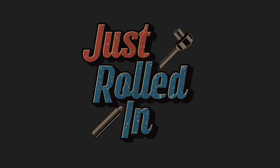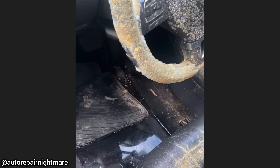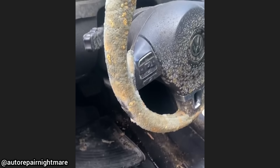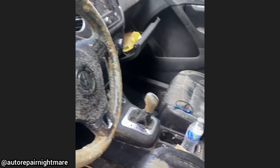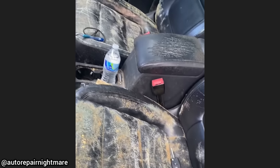Hey guys, welcome to a new episode of Just Rolled In. This customer's car was brought in as they said they have a water leak, and every light appeared on the instrument cluster. The shop declined to work on this car due to the mold, but suspected that the water leak was from the sunroof drains being clogged.